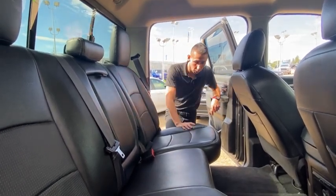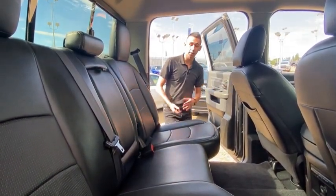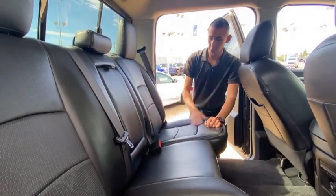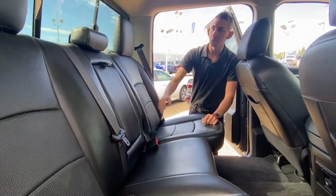Moving to the back — this truck has cat skin leather throughout, so very nice quality leather seats. They're comfortable, durable, and easy to clean — just wipe them and they come clean. Got the nice perforation all throughout.